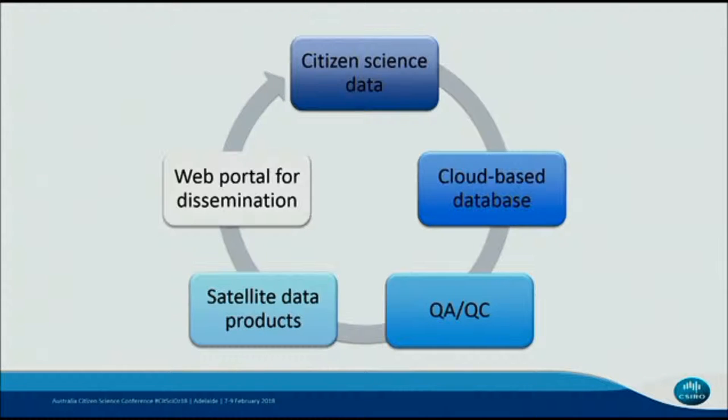The conceptual model we have is getting citizens to acquire quality data, integrate it into a cloud database, run a quality control or assessment on it, and then either integrate or compare it with satellite data products. And then importantly, disseminate it to all the communities — both the earth observation communities, but also the citizen science communities for their education and further knowledge.